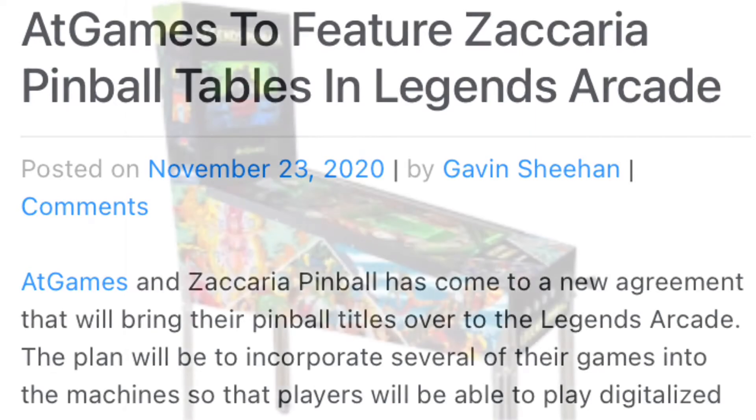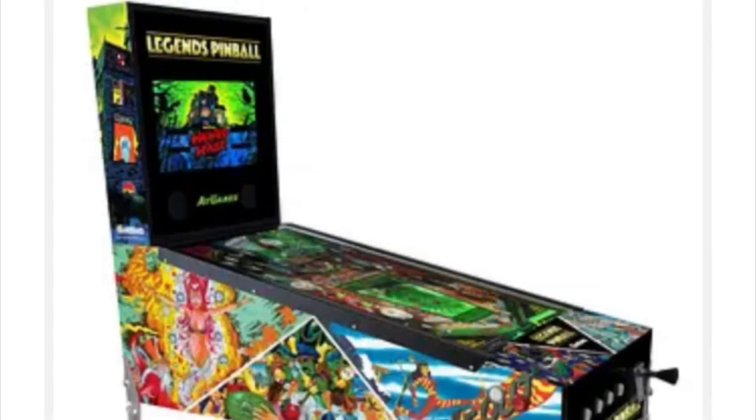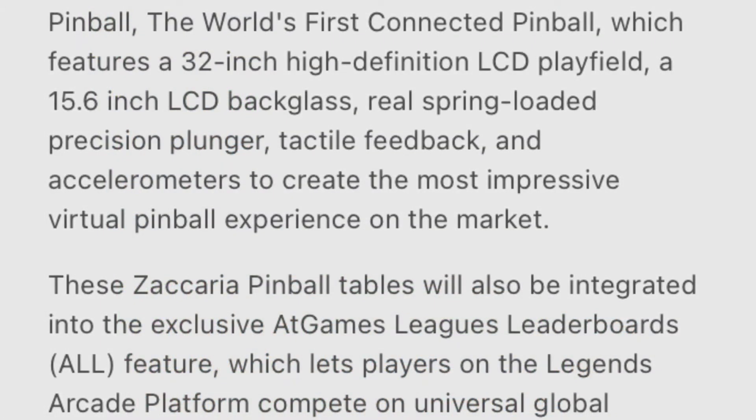And it's going to have all the force feedback, and things banging and booming inside this to make it feel and sound like a real pinball machine. So I'm really interested in this pinball machine.